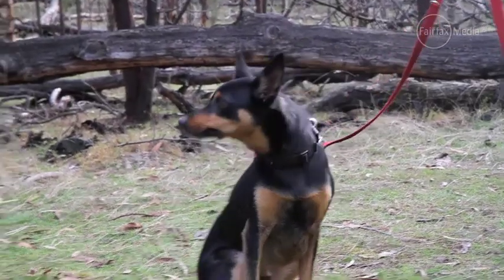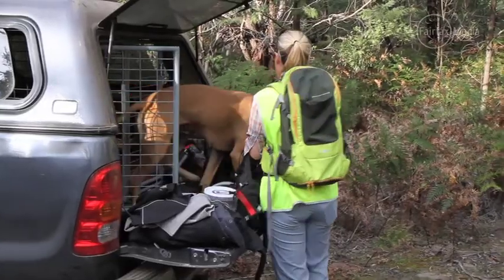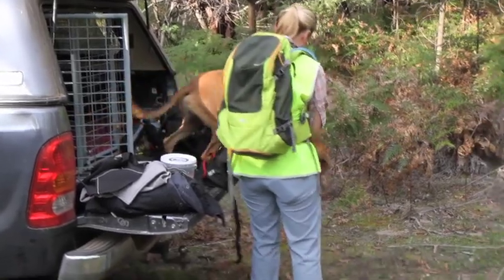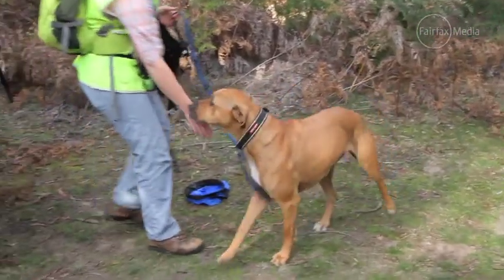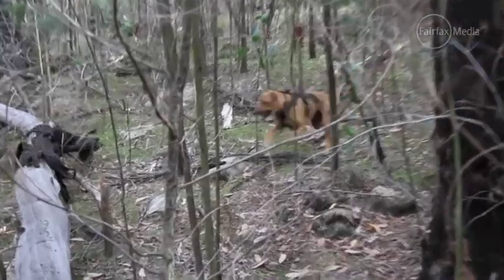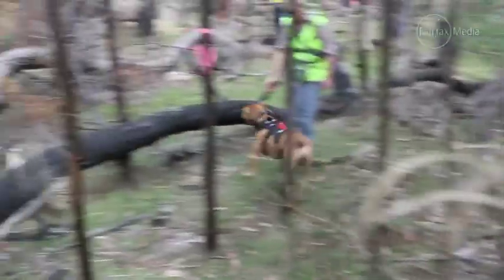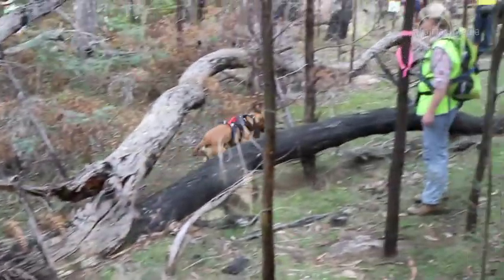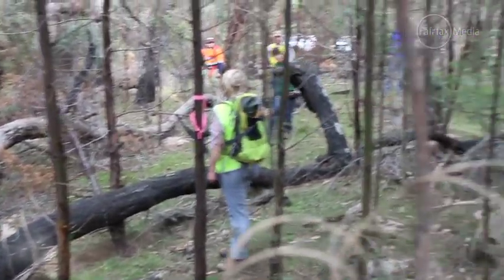Today is a really exciting day for Parks Victoria. We're working on a conservation partnership with the Otway Conservation Centre. We've brought some specially trained dogs into the park with special permission, and the dogs are searching for quoll scat — quoll poo. We've never detected a live quoll within the park before, so we got really excited and wanted to learn more about where the quoll came from and what it's eating here at the Grampians.